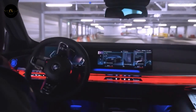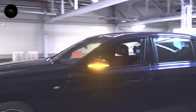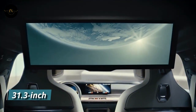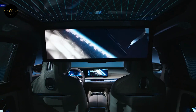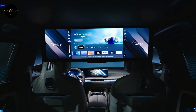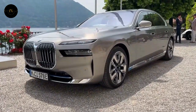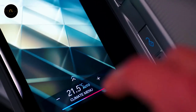We recommend getting both the Executive Lounge Package — which comes with massage and power-adjustable reclining rear seats — and the fancy 31.3-inch theater screen rear seat entertainment system, which can stream videos through the car's Wi-Fi connection. The same body shell will also be used as the basis for the i7, an all-electric version that we won't talk about here.